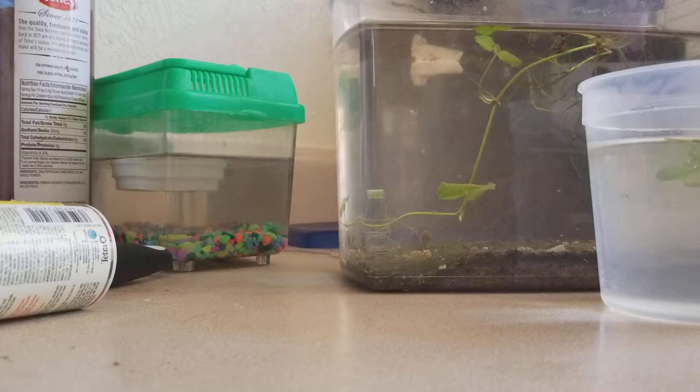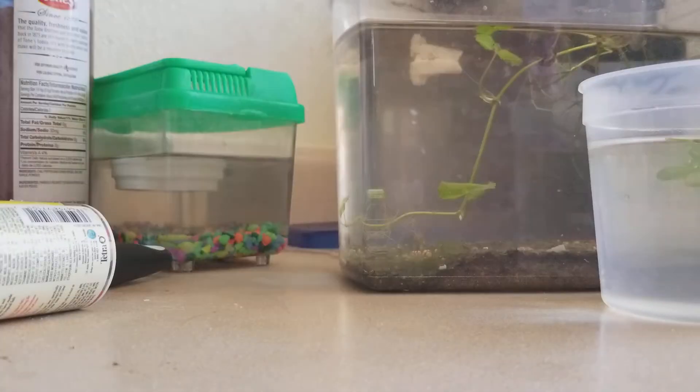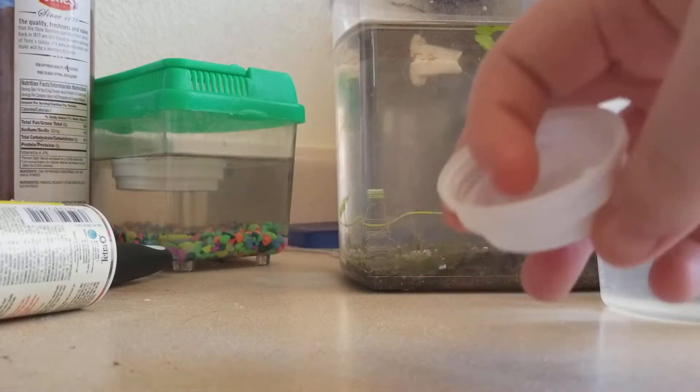Thankfully none of them got squished. They're all intact, they're just at the bottom of the tank now — where their parents may eat them. So I'm going to pause this and find something to carefully get them out with. I have the end of a tank sponge and a clean pill bottle lid.